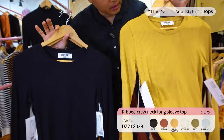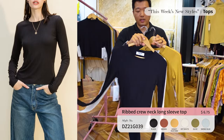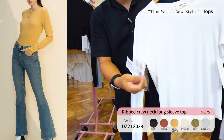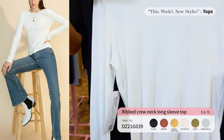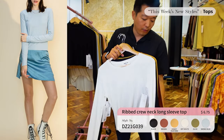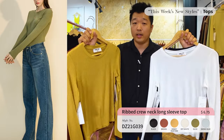Next up we have the ribbed detail long sleeve crew neck — a very basic tee you can pair with almost anything. The price is only $6.75, which is a steal. The quality is amazing and once you feel it you'll fall in love with it. Make sure you place an order because this is going to sell out really quick for fall/winter.